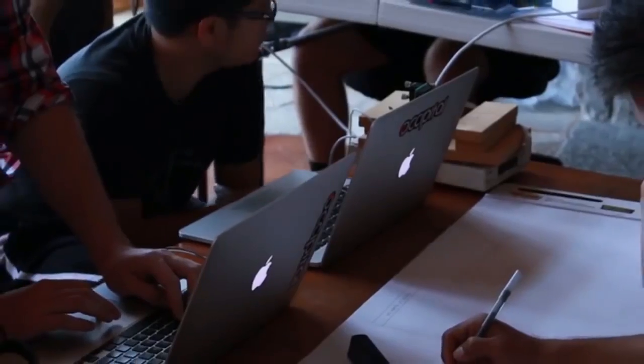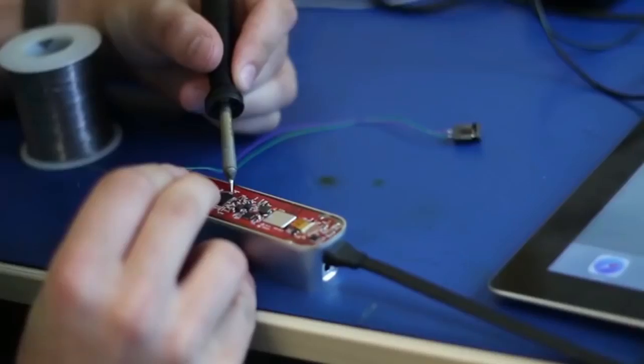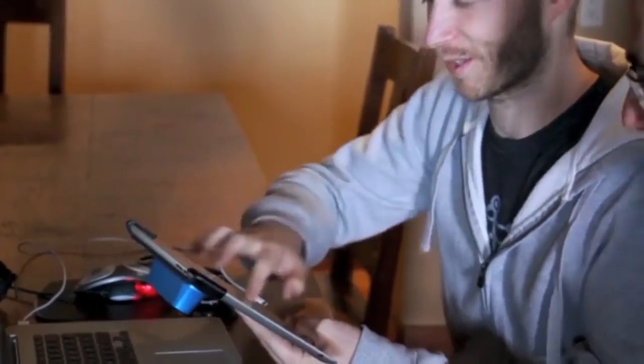Building hardware is something we had never done — Occipital is fundamentally a software company, so to create this device we had to teach ourselves hardware design. We were lucky enough to work with some of the best technology companies in the world, not least of which is PrimeSense, the company whose technology powered the original Kinect. Applying 3D technology to mobile devices is an immense challenge, but Occipital is geared to make it happen.